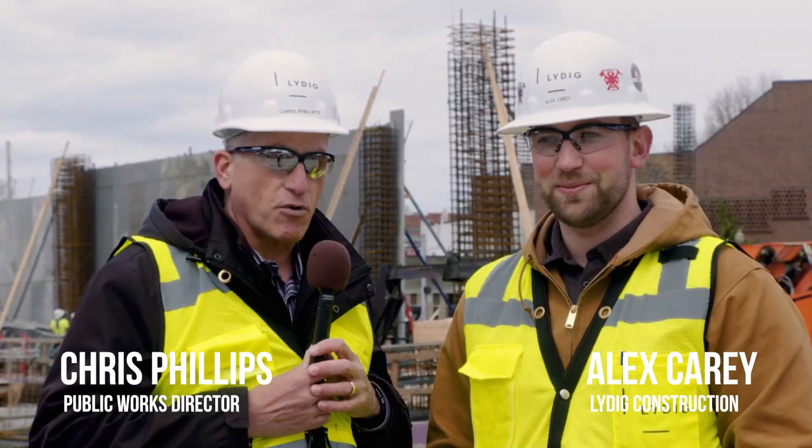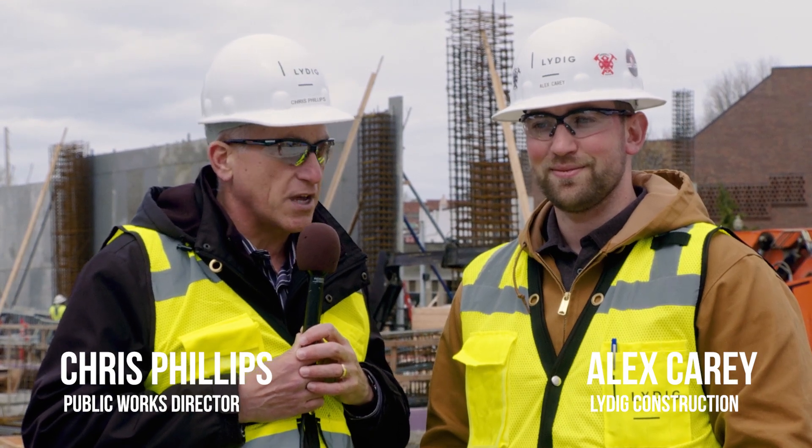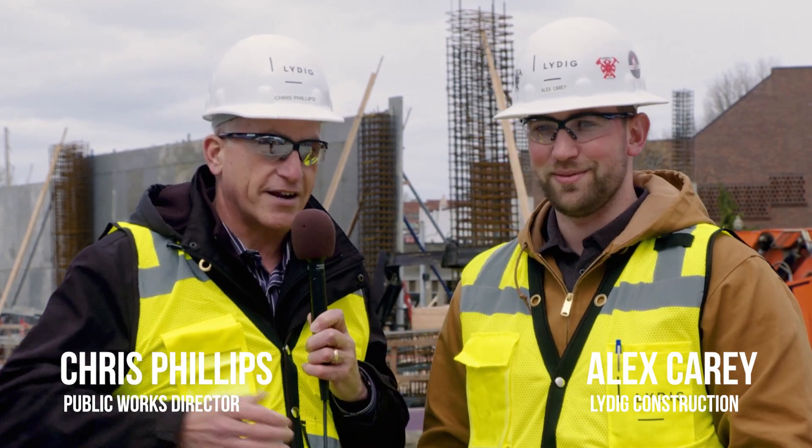That's it for our April update today. We thank you and look forward to seeing you next month. This is Chris Phillips and Alex Carey signing off. Thanks much.